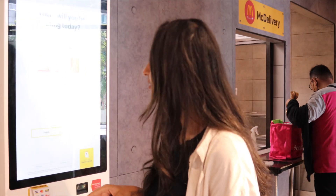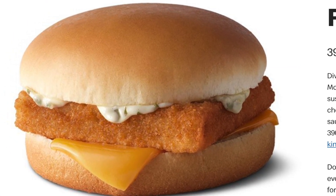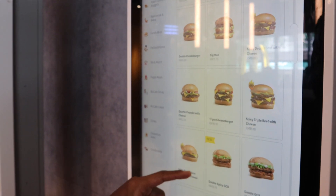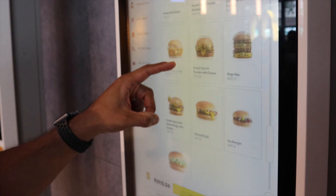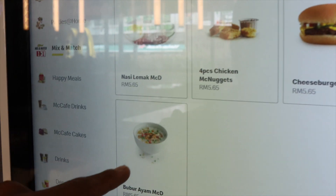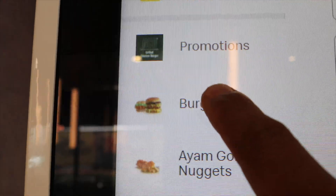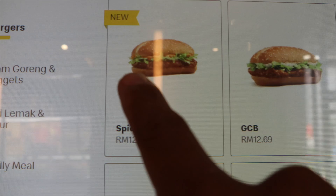To kick things off, we're starting with a Fillet-O-Fish. I haven't had one for about a year, so I'm really excited. I always add cheese, but there's no pickle option here — that's one difference between the UK and Malaysia. We're also going to try something new called the Bubur Ayam Maxi, and something really interesting I've never seen before: a grilled chicken burger. I'm going for the spicy GCB.